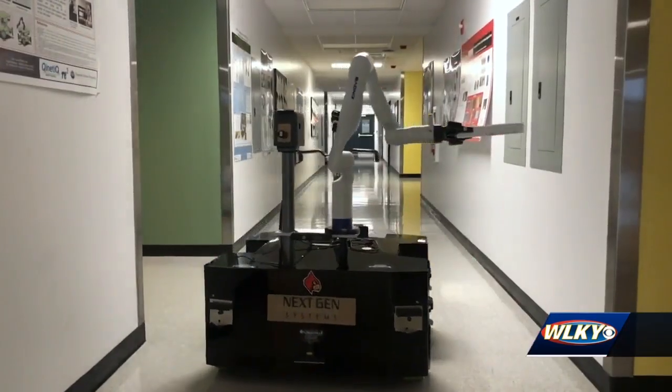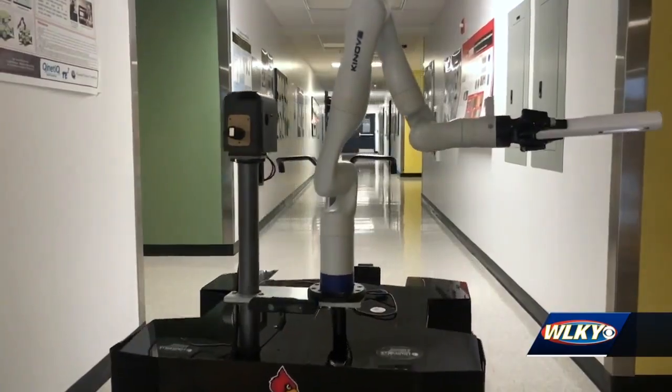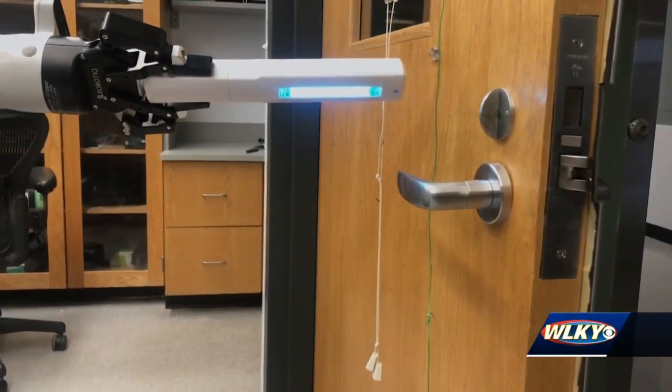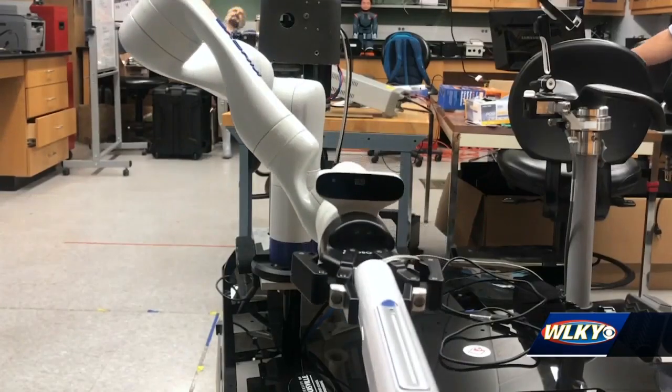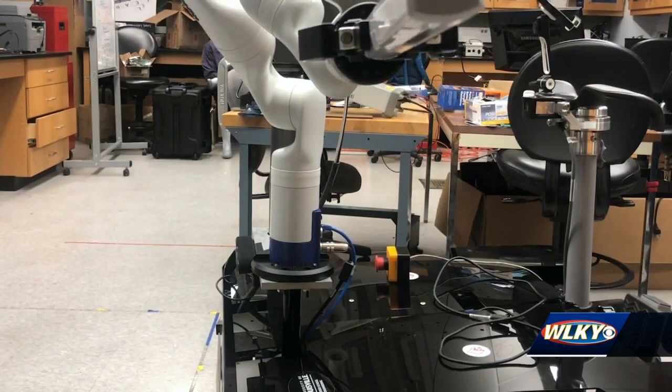This is the adaptive robot nursing assistant, better known as Arna. It's equipped with an ultraviolet disinfecting light and the ability to spray a powerful sanitizing mixture. This may be the weapon hospitals are looking for in the ongoing fight against the coronavirus.